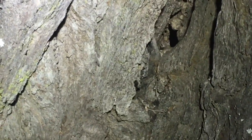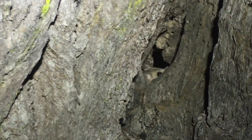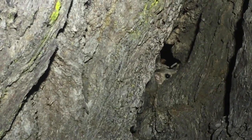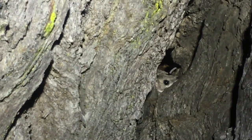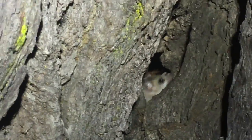We've just spotted something really small moving around inside a hollow in this old ironbark tree. We can see a little tail darting in and out, and we're curious to have a look at what it is. We can see now that this beautiful little face belongs to that of a common dunnart. Look at its gorgeous big black beady eyes and its little pointed face.